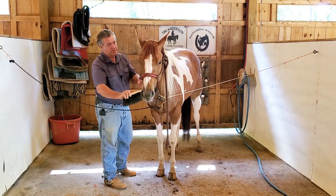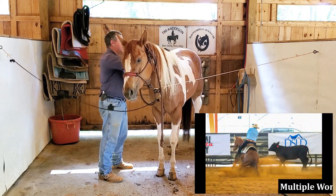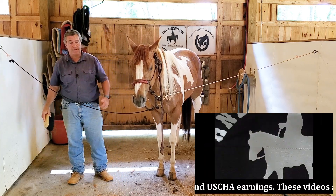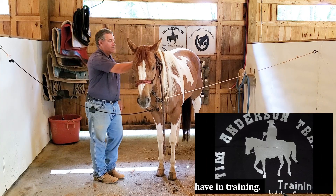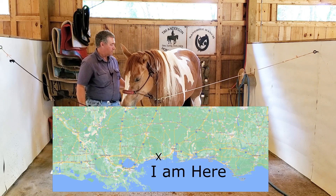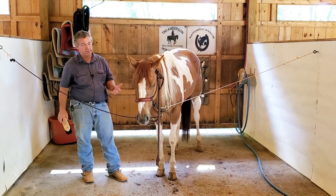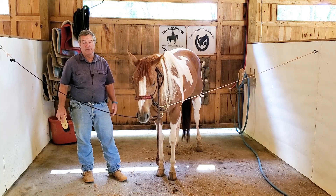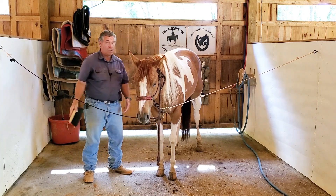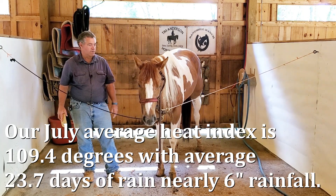All the horses you see in these videos were sent to me for training. We're in South Mississippi getting into our hot season — humidity is going to be high, temperatures are going to be high. Our lows at night will be in the upper 70s, maybe even 80, with high humidity. Everything that comes to me gets some turnout time.